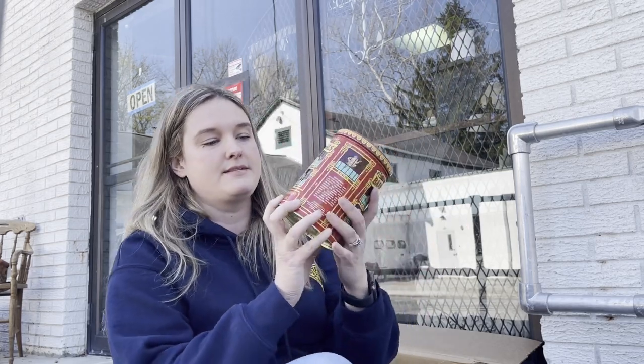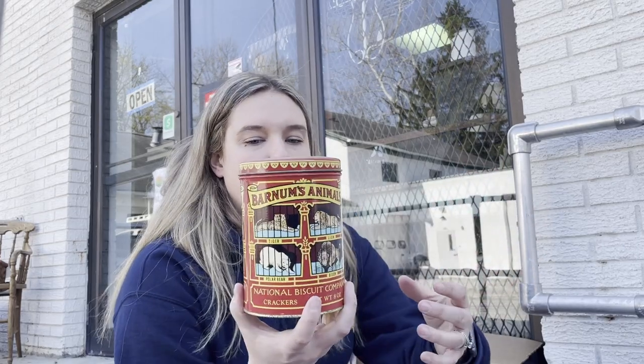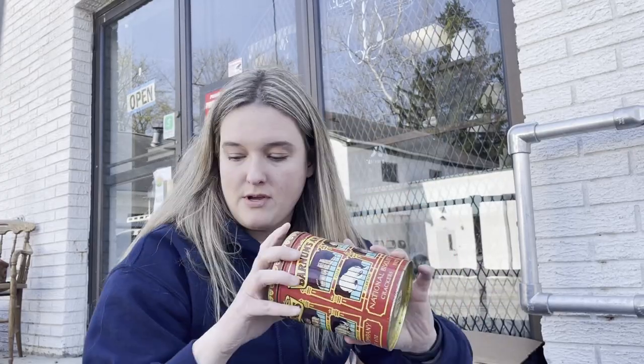The next item is not super old - there is a barcode - but it's vintage, and the dust will confirm that. It's an animal cracker tin. The reason I picked it up is that, as you can see, there are bars in front of the animals. The original animal cracker tin packaging all had bars in front of the animals, and then they did away with it - I think that was in the early 2000s. Anytime I see one with those bars I grab it, because they don't make them anymore.